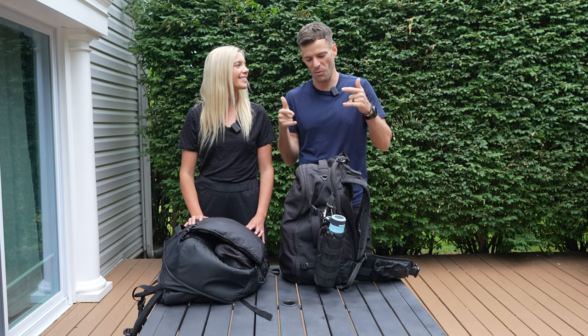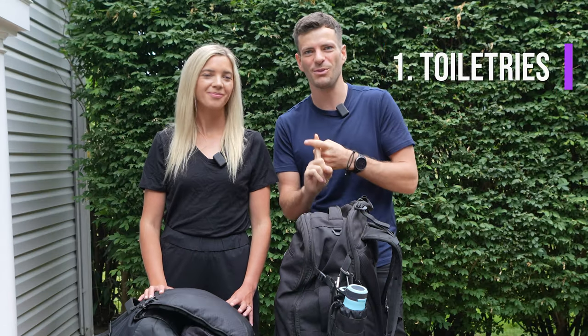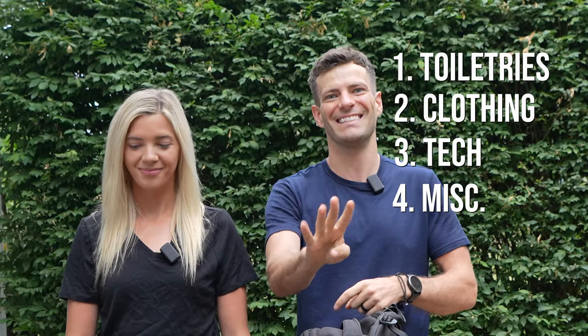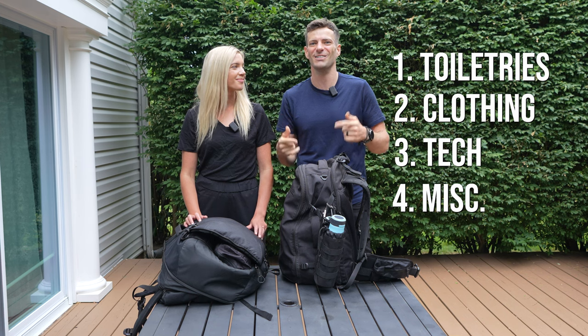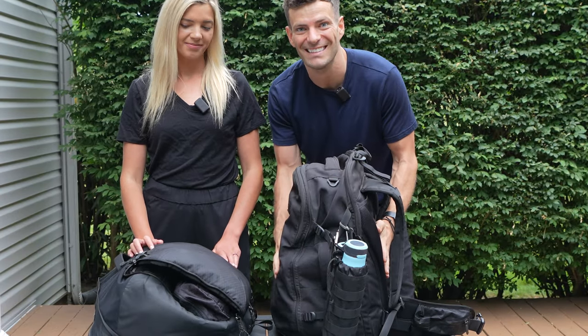We're going to jump right into what we pack. We've broken it down to four categories: number one is toiletries, two is clothing, three is tech, and four is miscellaneous. At the end of the video stick around and we'll share a website we use to keep everything within the size and weight limits.